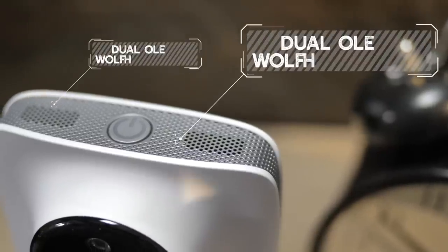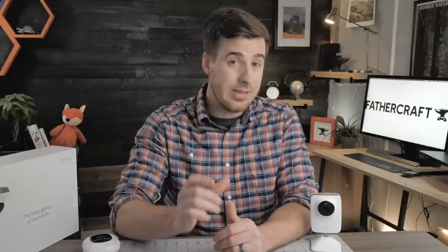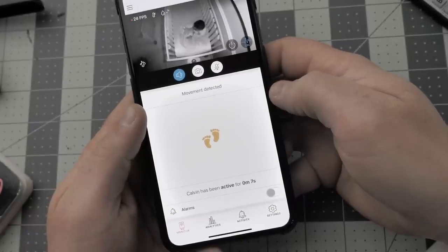Moving on to audio — the speakers inside the monitor utilize a dual Olay Wolf speaker system. Now I don't have an audio background or know much about audio speakers, but I can tell you that the speakers in this monitor are pretty impressive. The app layout is clean and not at all cluttered, so that's a big hurdle cleared by Miku. You'd be amazed at how bad some apps are with Wi-Fi monitors.